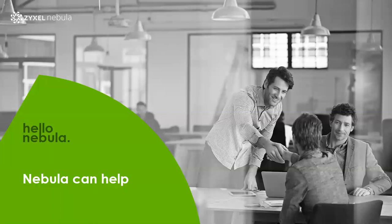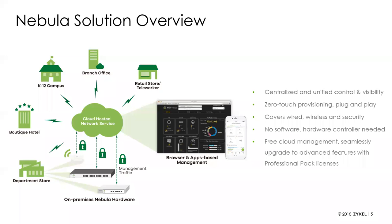Nebula is what we call our cloud solution — specifically today I'm talking about Nebula Control Center. We also use the Nebula terminology to refer to a couple of other cloud products, but today we're focused on Nebula Control Center. It's our cloud-based management interface that can manage our access points, switches, and our NSG series security firewall gateways. It gives you centralized access to all of your devices, all of your customers, and all of their networks — everything through a single pane of glass, with no extra software or hardware required.